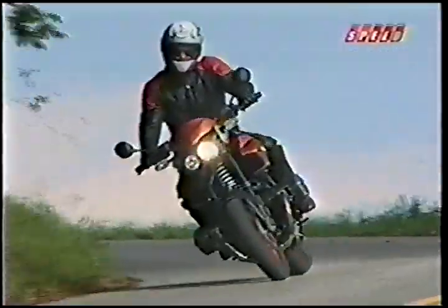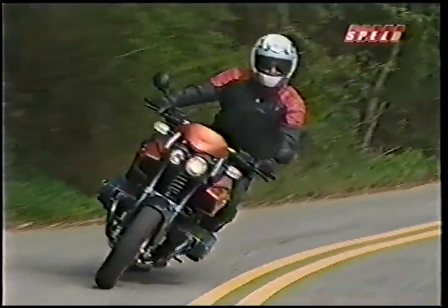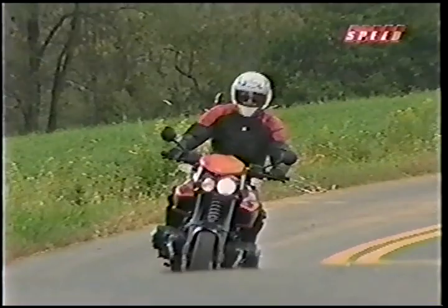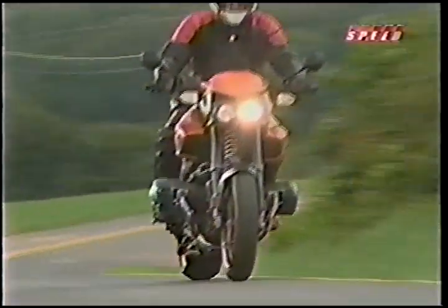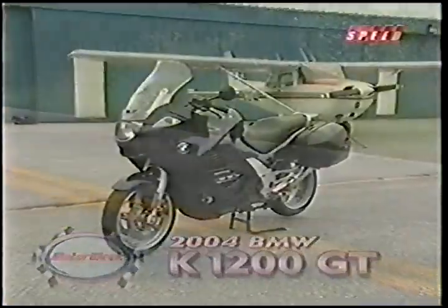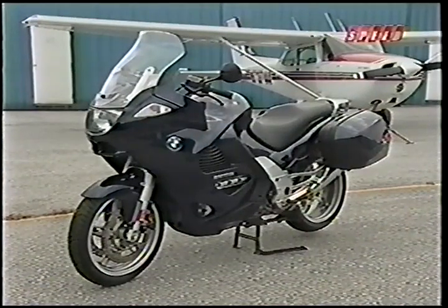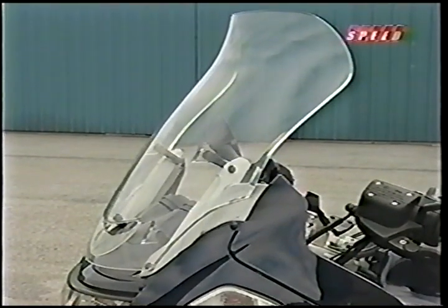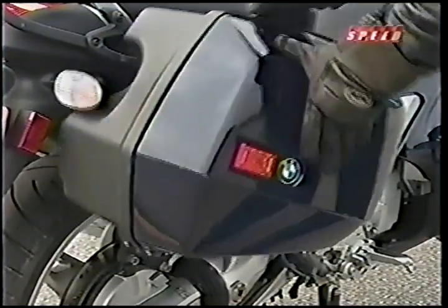The R1150R Rockster is a sporty yet comfortable ride — think of it as a two-wheel version of BMW's Z4 Roadster. But if the Rockster is a Z4, then the K1200GT is the 5-series sedan. BMW's newest mid-size touring bike sports a wide, protective fairing and an electrically adjustable windscreen, plus easy-to-remove hard luggage.